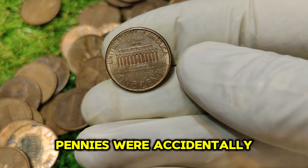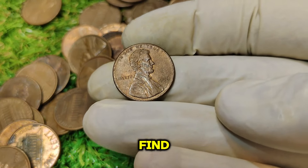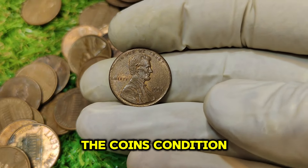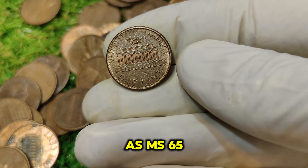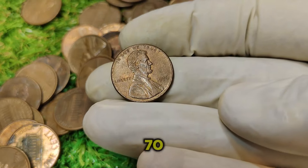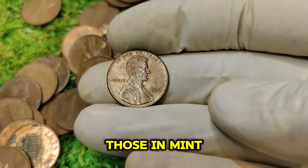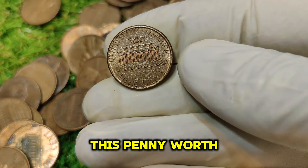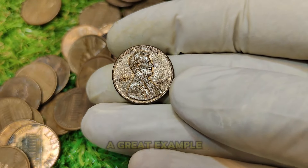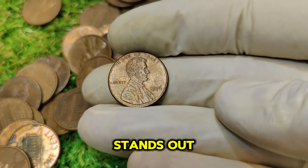The 1996 No Mint Mark Lincoln penny is considered a rare find because of its limited number. Numismatists estimate that only a few thousand of these coins exist in circulation. The rarity factor is compounded by the coin's condition — a penny graded MS65 or higher can fetch up to $22,000. Coins are graded on a scale from 1 to 70, with 70 being a perfect coin. The higher the grade, the more valuable the coin. Besides its rarity and condition, there's also high demand among collectors, as this coin stands out as a highly desirable piece for completing Lincoln penny collections.